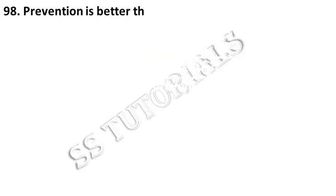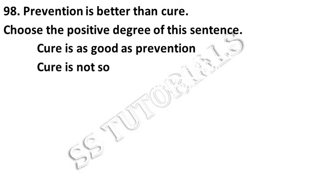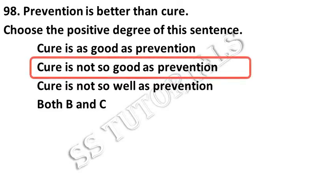Prevention is better than cure. Choose the positive degree of the given sentence. Answer: Cure is not so good as prevention.